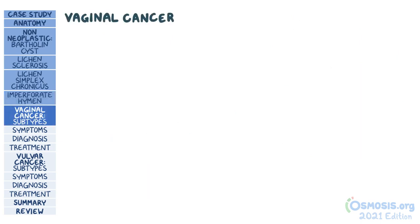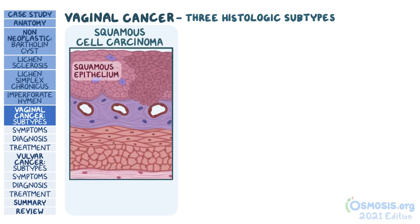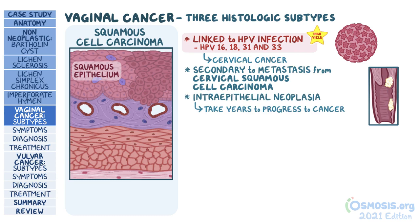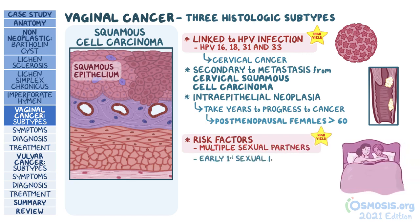Moving on to neoplastic conditions — let's begin with vaginal cancer. There are three main histologic subtypes. The most common is squamous cell carcinoma, which develops from the squamous epithelium of the vagina. A very high-yield fact is that it's linked to HPV infection, particularly high-risk strains including HPV 16, 18, 31, and 33 — the same strains that can cause cervical cancer. Vaginal squamous cell carcinoma is frequently secondary to metastasis from cervical squamous cell carcinoma. It can start as vaginal intraepithelial neoplasia and predominantly occurs in postmenopausal females over the age of 60. The strongest risk factor is multiple sexual partners, followed by early age at first sexual intercourse, smoking, and immunocompromising conditions like HIV infection.